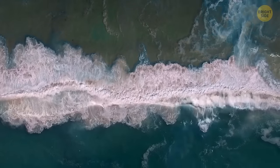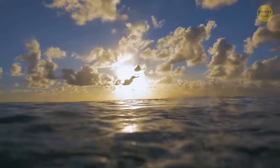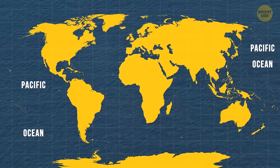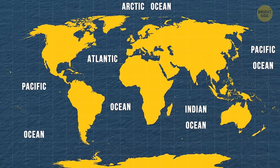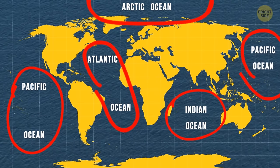There aren't any borders between the four oceans we've all come to know. But oceanographers and the world's countries did traditionally split these waters into four distinct regions: the Pacific, Atlantic, Indian, and Arctic Oceans.